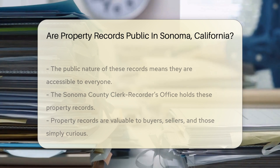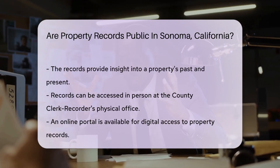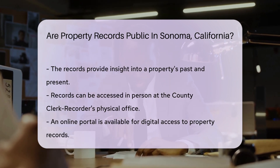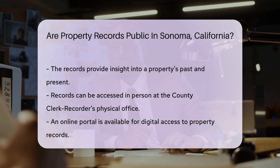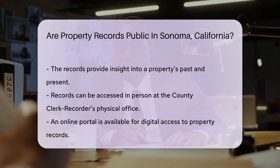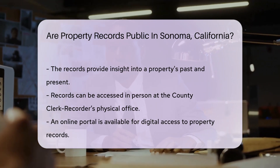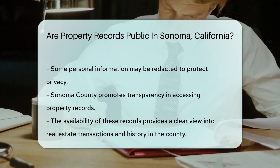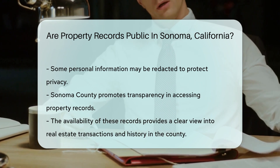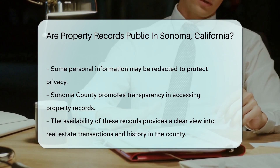The Sonoma County Clerk Recorder's office is the go-to place for these records. They've got the keys to the kingdom of property data in the county. You might wonder, why would anyone want to look at these? Well, they're useful for buyers, sellers, and the just plain curious. They help paint a picture of a property's past and present. To access these records, you can visit the County Clerk Recorder's physical office, or, if you're tech-savvy, their online portal is your digital doorway. Remember, while the records are public, some personal info might be redacted. This is to protect privacy, like a secret identity in a superhero movie.